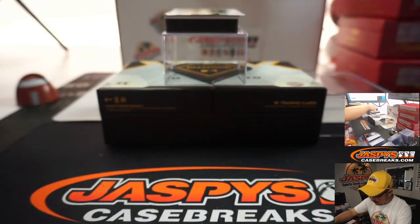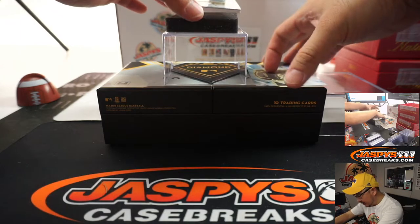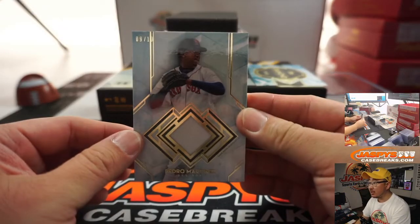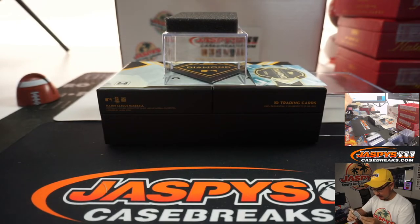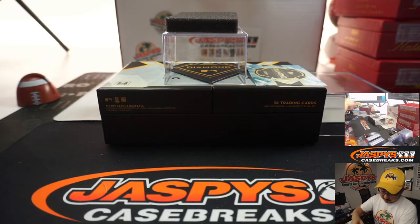Good looking stuff. And the last one should be the Relic — yeah, Pedro Martinez, 9 out of 10, jersey. Nice.